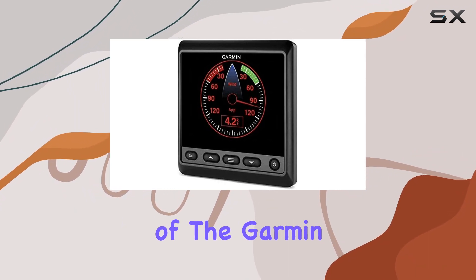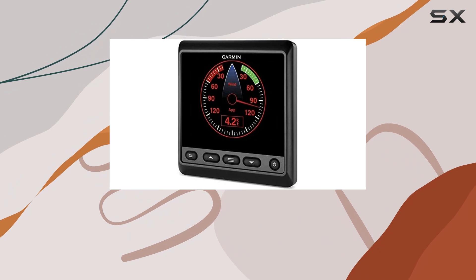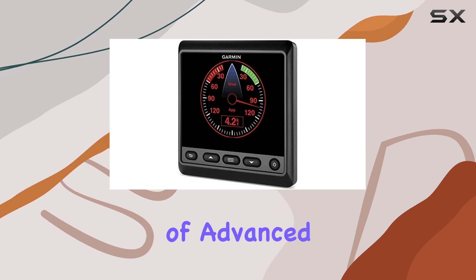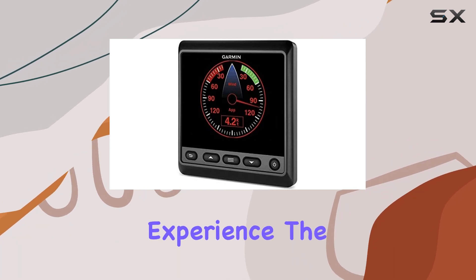Another noteworthy aspect of the Garmin GMI-20 is its ease of installation and compatibility with a broad range of boat models. This versatility is crucial for those who might not be tech-savvy but still require the reliability and functionality of advanced marine technology. It's not just a tool for professionals but an essential for any boater looking to enhance their navigational experience.